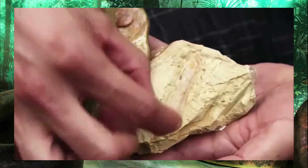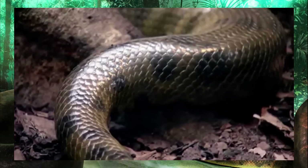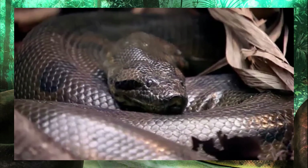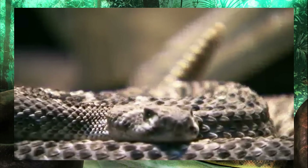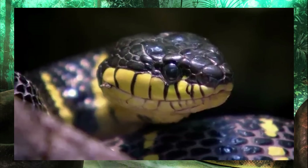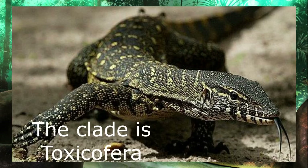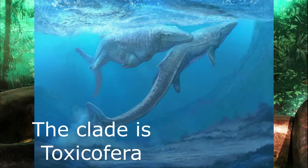In the film, Jason Head states that the first snakes evolved from lizards in the Cretaceous about 100 million years ago. The earliest snakes we know of were springing up in the Cenomanian stage of the Cretaceous between 100 and 94 million years ago. The snakes we know and love today are descendants of lizards, forming a clade with monitor lizards, iguanas, and the now-extinct Mosasaurids.